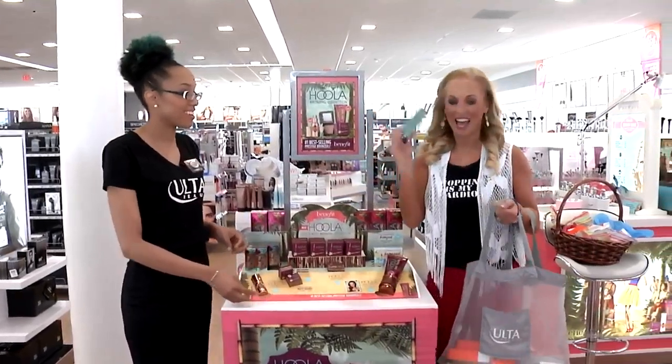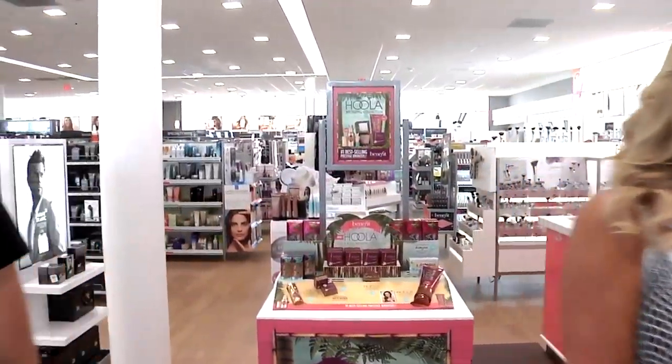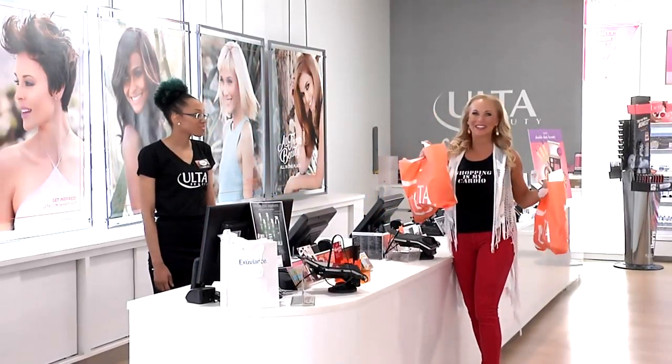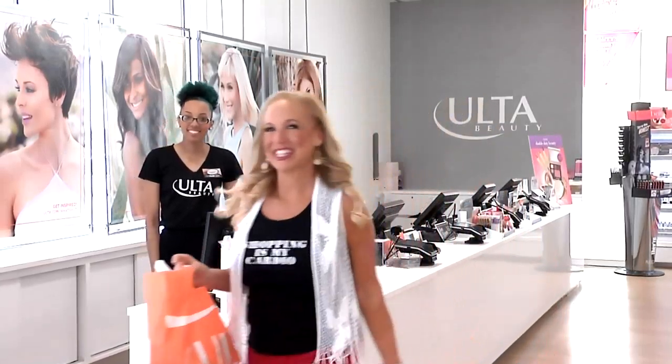Another gift item for mom is Do the Hula bronzer by Benefit — I love the packaging. I think my gift basket's complete! Here's my ultimate Ulta gift basket; you can create one too. Let's go to our next stop.